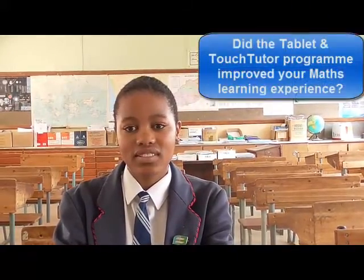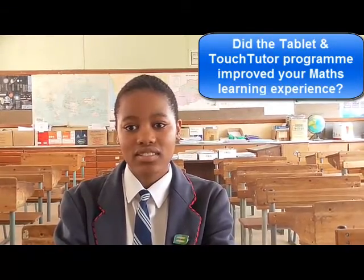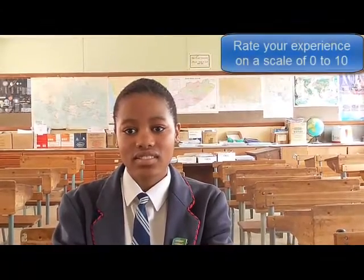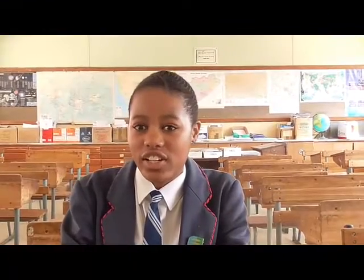Akko, thank you very much for your time. We will ask you a few questions about your experiences with the tablet and the touch tutor. First of all, if you had to think whether the tablet and the touch tutor package enhanced or improved your mathematical learning experience, how will you rate it on a scale from 0 to 10? I would give it an 8 because before I had it, I wasn't very consistent and I wasn't doing that well with mathematics, therefore it increased my performance.